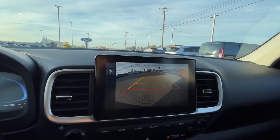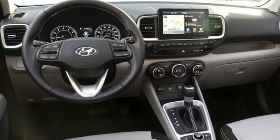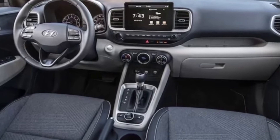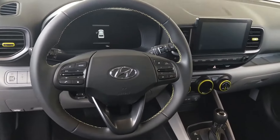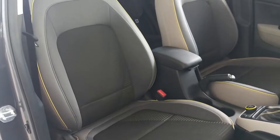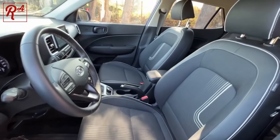2024 Hyundai Venue. The 2024 Hyundai Venue is the least expensive model in the brand's SUV lineup. It's also the smallest and doesn't offer all-wheel drive like the slightly larger Hyundai Kona. The Venue's engine delivers good fuel economy, but with only 121 horsepower it struggles to get this compact SUV up to speed.